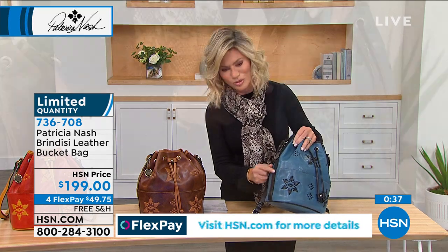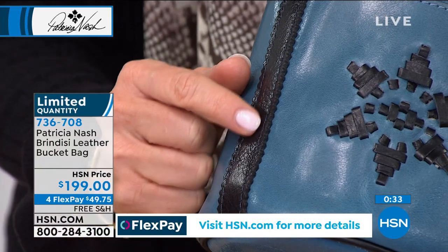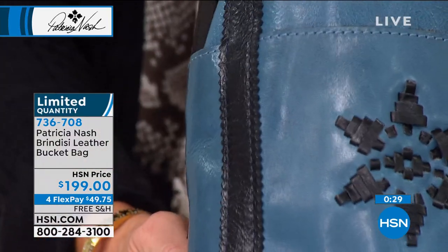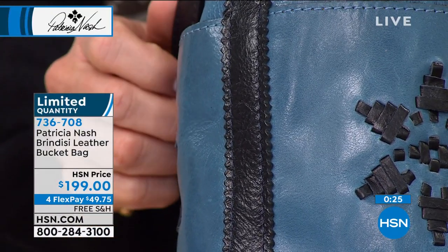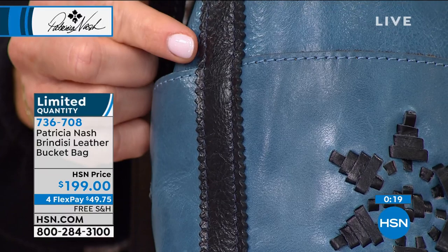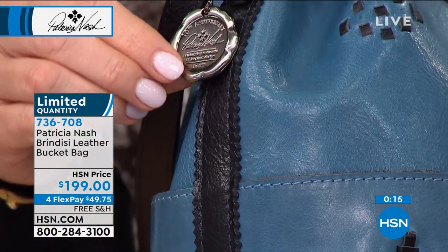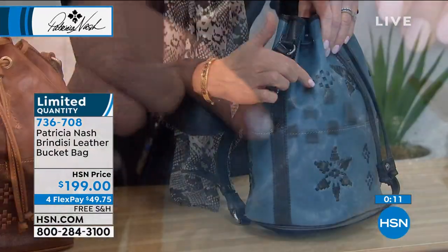One thing I love — look what Patricia did on this. You can see how she scalloped that leather. We call that pink shearing. And to do that, you actually have to have a really thick, good quality leather, because if you tried to do that on cheap leather, it wouldn't execute right. So that in itself shows you the kind of quality of leather that we use.